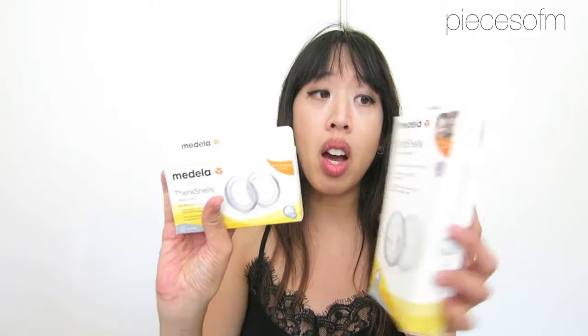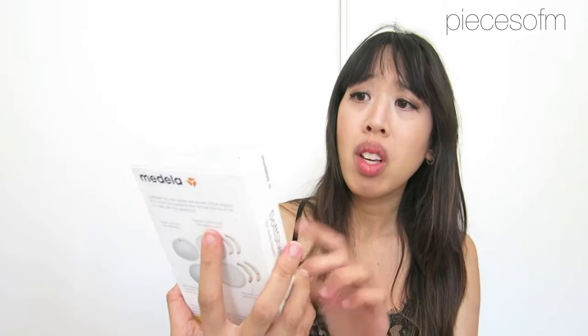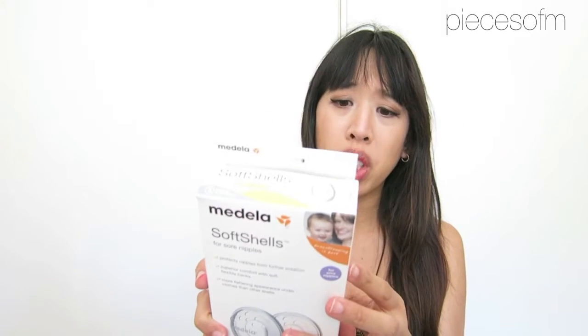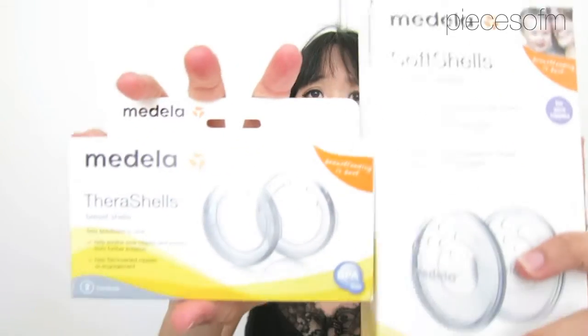On the top of my bag, I packed a whole bunch of breastfeeding things. I showed this in my pregnancy update video - they are these Medela items. One is called TheraShells, and this is supposed to protect your nipples from clothing. And then this is called Softshells, which says 'Softshells for sore nipples' and is supposed to help with inverted nipples, I think. I'm not really sure what the difference between these two is because they both look kind of the same.